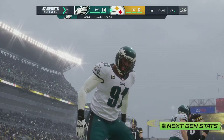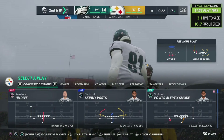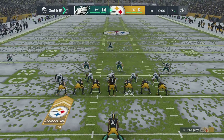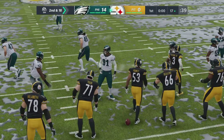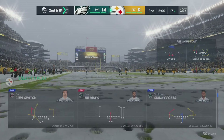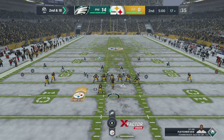Too much pressure this time — down he goes. So often we talk about quarterbacks holding on to the ball too long, but we can't say that there — he had no time to do much of anything. 14-0 the score — Eagles on NFL 21 on EA Sports, Steelers nothing.